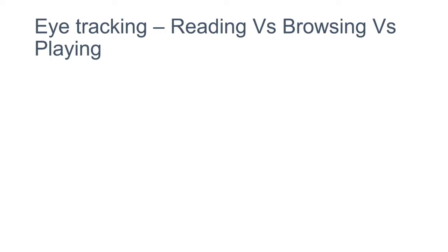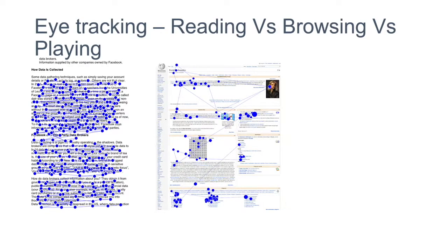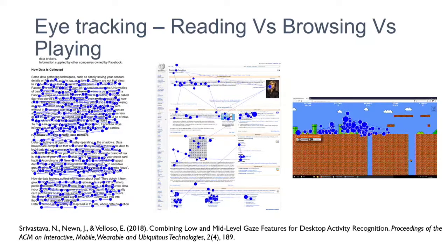We did a small study comparing how people read, browse, and play using eye tracking. When people read, you see regular fixations — the blue dots — and saccades, the lines joining them. When browsing, you check only a few words. When playing Super Mario, you're concentrated on a single character. We published a paper showing you can classify different desktop activities using eye movements only, which motivated us to use eye trackers in this research.